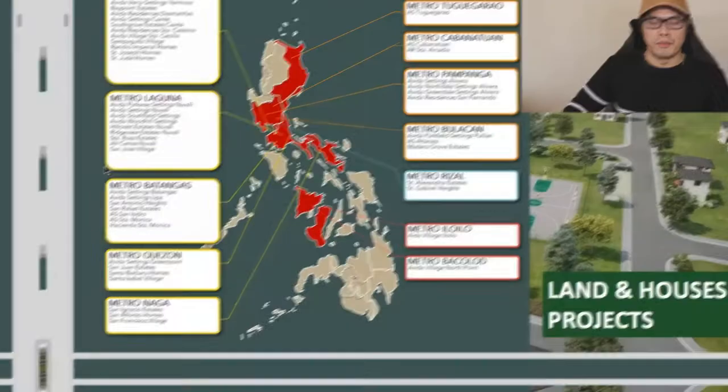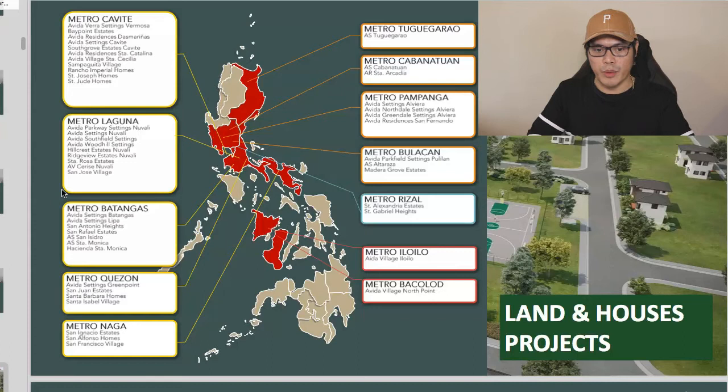Before showing Patio Madrigal specifically, let me quickly show you some other projects of Avida Land around the Philippines. For land and house projects, they have developments in Metro Cavite, Metro Laguna, Metro Batangas, Metro Quezon, Metro Naga, Metro Tagabaraw, Cabanatuan, Pampanga, Bulacan, Rizal, Iloilo, and Bacolod. They also offer residential and office condominium projects in Fairview, Mandaluyong, Makati West, Manila North, Manila South, Metro Cavite, Iloilo, Cebu, QC North, QC South, Taguig North, Taguig South, Sukat Alabang, Metro CDO, and Metro Davao.